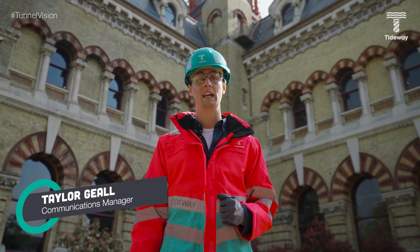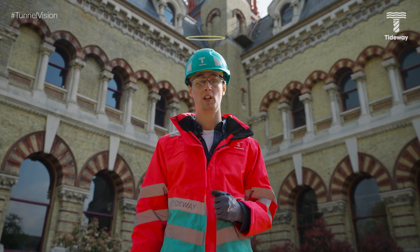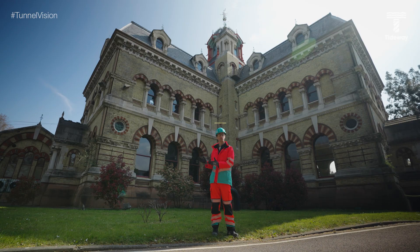Hello and welcome to Tunnel Vision. My name is Taylor Gill and on this edition of the show we are seeking divine inspiration in a cathedral of sewage.